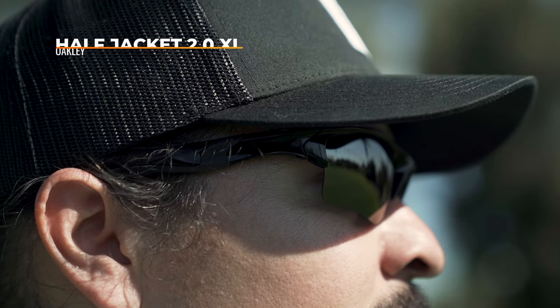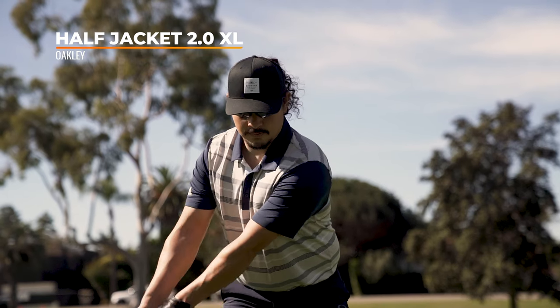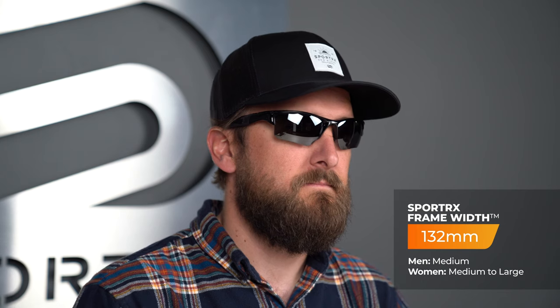Next up, we have the Half Jacket 2.0 XL. This looks very similar to the Flak 2.0 XL, but it's a little bit smaller — perfect if you have more of a small to medium head size. It also boasts the same interchangeable functionality, so if that matters to you, this is a good way to go.